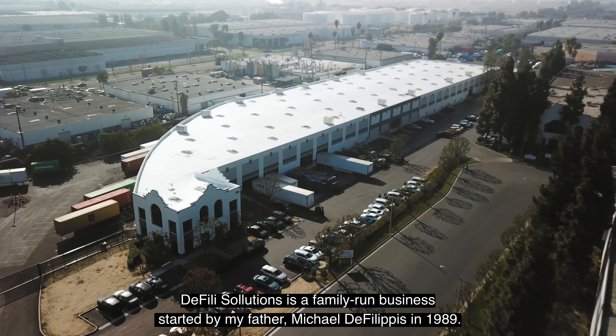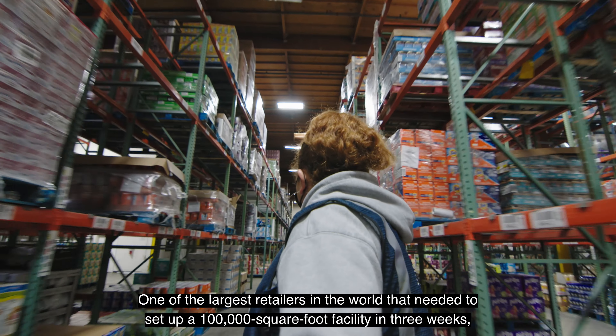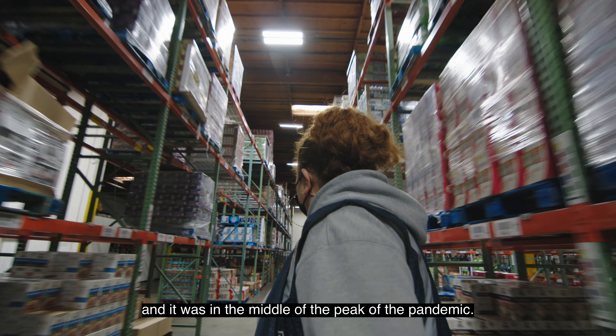This was a really unique situation and a huge opportunity for our organization and for Flex. One of the largest retailers in the world needed to set up a hundred thousand square foot facility in three weeks, and it was in the middle of the peak of the pandemic.